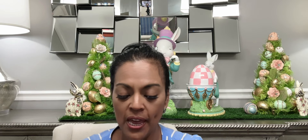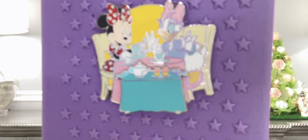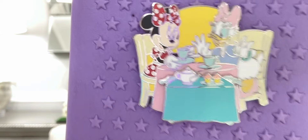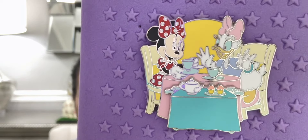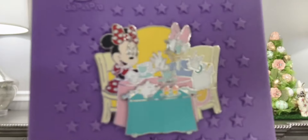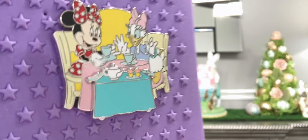This next pin is from Amazon and it's pretty much a friendship pin — you see Daisy with Minnie Mouse. They're having tea; you see Daisy with her bow, Minnie with her bow, just two girlfriends chit-chatting and having tea in the afternoon. Very pretty, very pastelly. I really wanted this pin — it's an official park pin. It's a pin-on-pin; the table is the pin on top of the other pin.